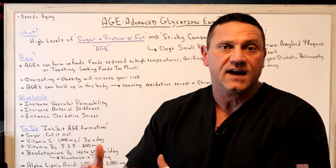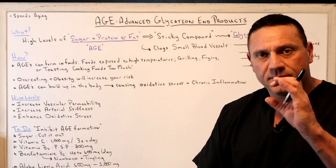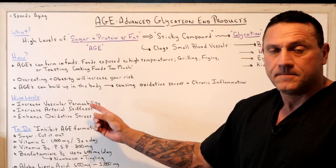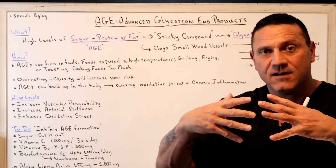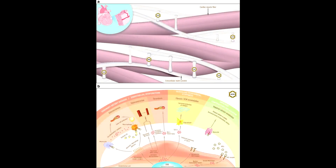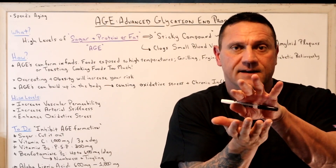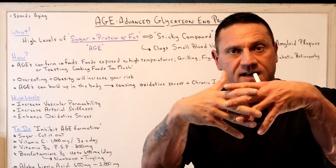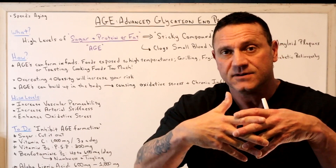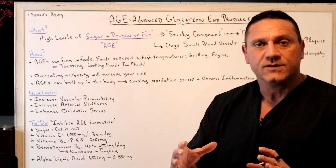Remember, food is like medicine, so always start with the diet. Lower the sugar, because high sugar levels increase vascular permeability and arterial stiffness. When your arteries get clogged with a sticky compound, it changes the dynamics of how the arterial system is working. Your arteries are like a tube with collagen fibers running parallel — AGEs change the dexterity of those collagen fibers, making them less flexible, and enhance oxidative stress.